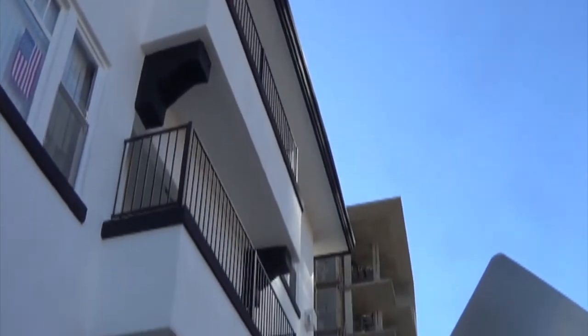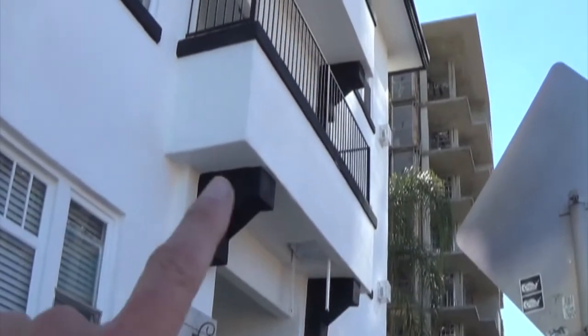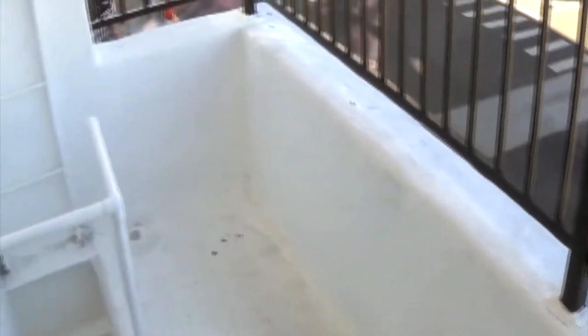They're to be inspected every five years. So we're going to inspect this area, possibly a little bit of the railings and then the same thing up here. California enacted a law that requires that wood balconies be inspected every five years.